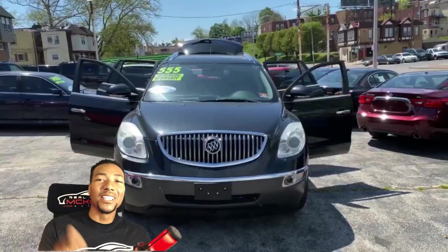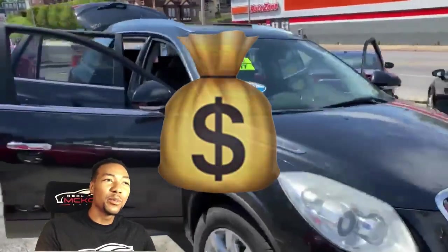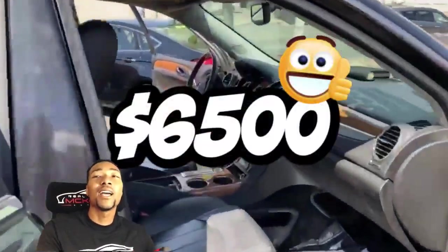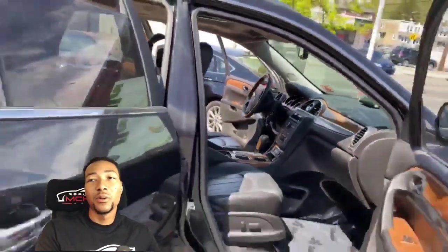We got a price drop right now on this 2011 Buick Enclave, 3.6 liter engine, all-wheel drive, 151,000 miles. We're going to drop this price right now to $6,500 — a nice, affordable all-wheel drive SUV.